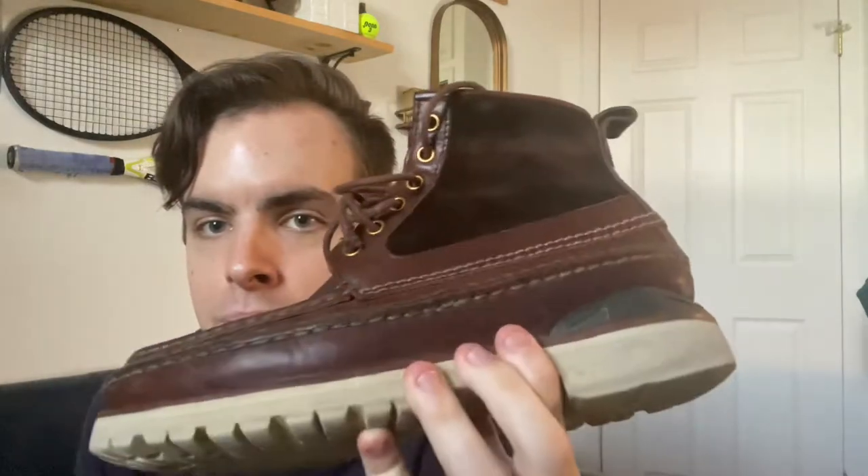I usually tie the laces around by the ankle, so you can see where that's kind of worn in a little bit. They do need a resole at some point — the soles are getting a little more worn down — but looking to do that hopefully coming up so that I can keep enjoying them. So yeah, the Visvim Grizzly boot Mid Folk.